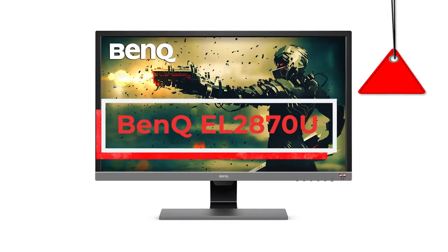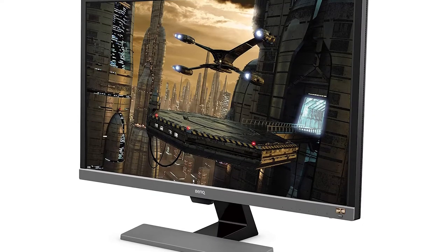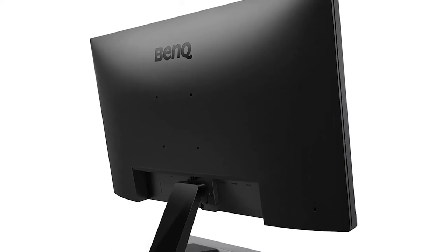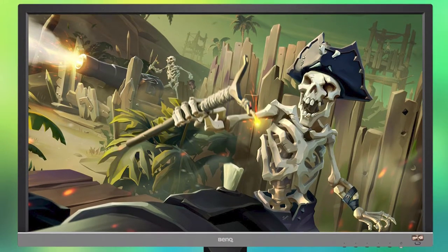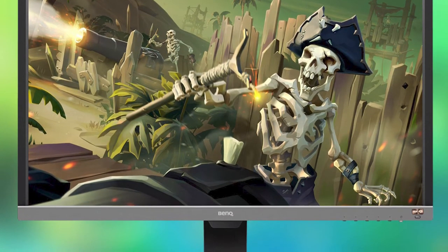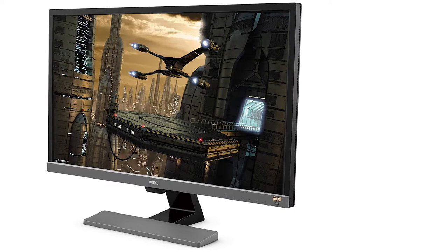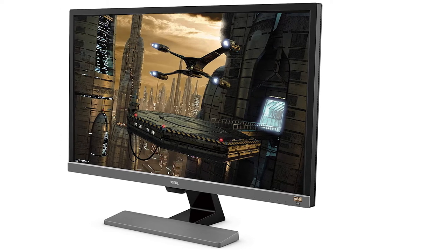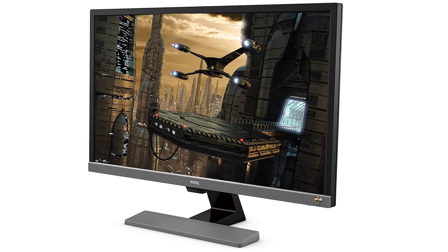BenQ EL2870U. If you want a system that can handle 4K graphics that does not break the bank, then the BenQ EL2870U is the name we suggest. It is also known as the best budget 28-inch 4K HDR monitor. BenQ might not get the limelight like Asus and Acer, but it's quietly going about the business of producing decent monitors on a budget. Although it has a limited viewing angle due to its TN panel, it more than makes up for this in other areas. Its native response time is a blistering 1ms, and the 4K TN panels are far better than the old 1080p TN panels.